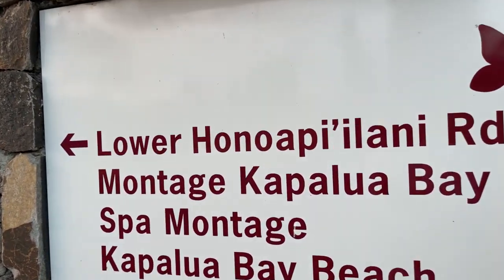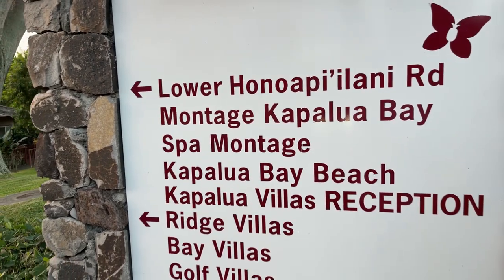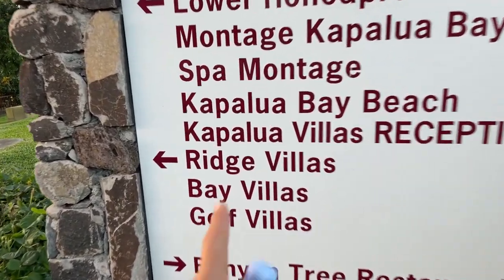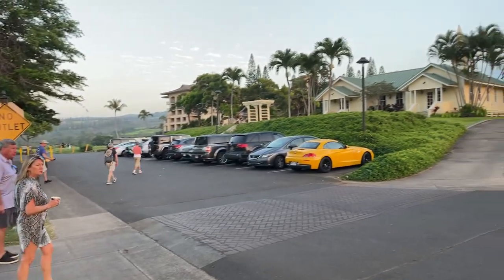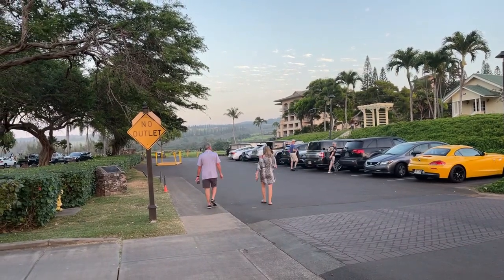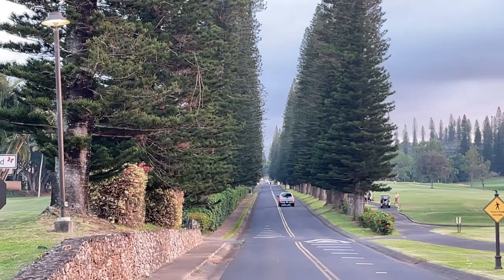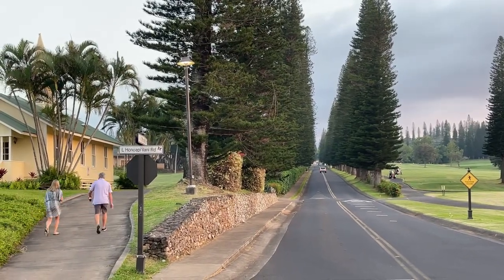This is the lower road — we call it Lower Honopiilani Road. Here we have the Montage, Kapalua Bay, the spa, Kapalua Bay Beach, Kapalua Villas Reception, the Ridge Villas, the Bay Villas, and the Golf Villas — those are your three condominium complexes in Kapalua. And the Banyan Tree restaurant is over by the Ritz Carlton. I just ate there last night, it was very, very good. This is the world-famous office road lined with cook pines on both sides — it's like something inspired by the Palace of Versailles, very majestic and unique.